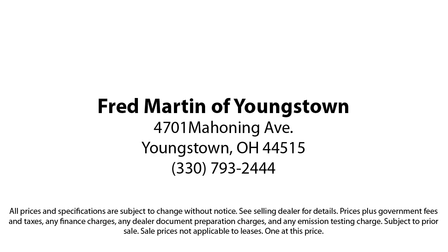We sell for less, a lot less. Fred Martin of Youngstown is located at 4701 Mahoning Avenue in Youngstown. Fred Martin of Youngstown. We sell for less, a lot less.